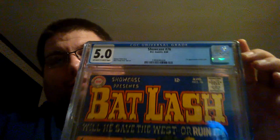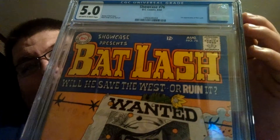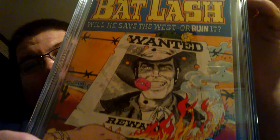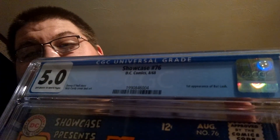The next book I have is pretty cool — it is Showcase number 76, graded at a 5.0. It is from 1968. The main character on the front is Bat Lash, and this is actually his first appearance.